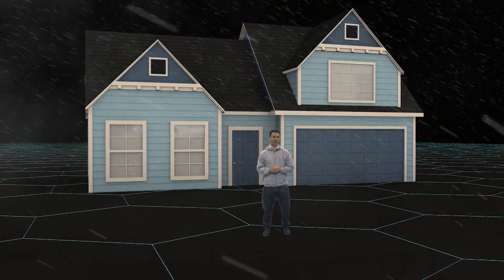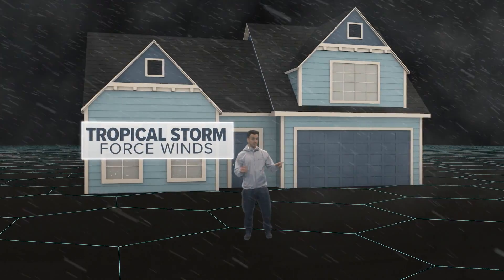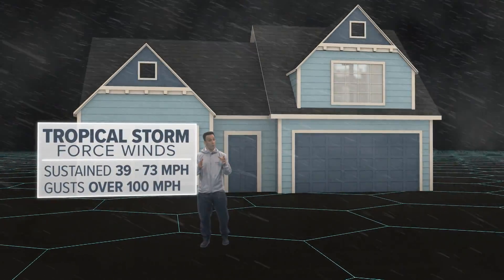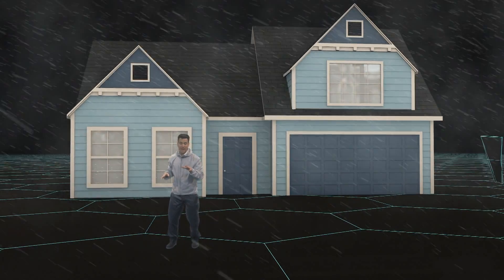Even if you don't meet the eye of a hurricane, tropical storm force winds are nothing to mess around with. This is what Clearwater Beach felt during Hurricane Irma. Sustained winds from 39 to 73 miles per hour, gusts over 100. You want to be careful of flying debris and downed power lines.